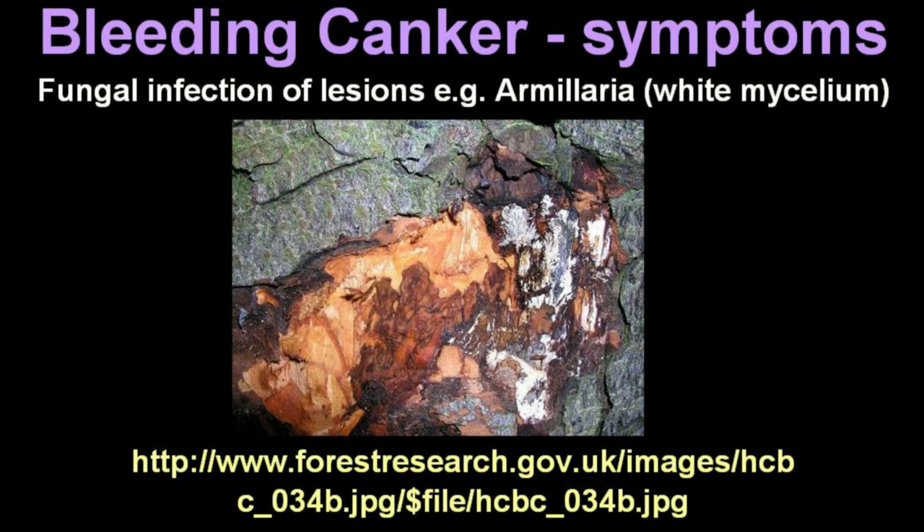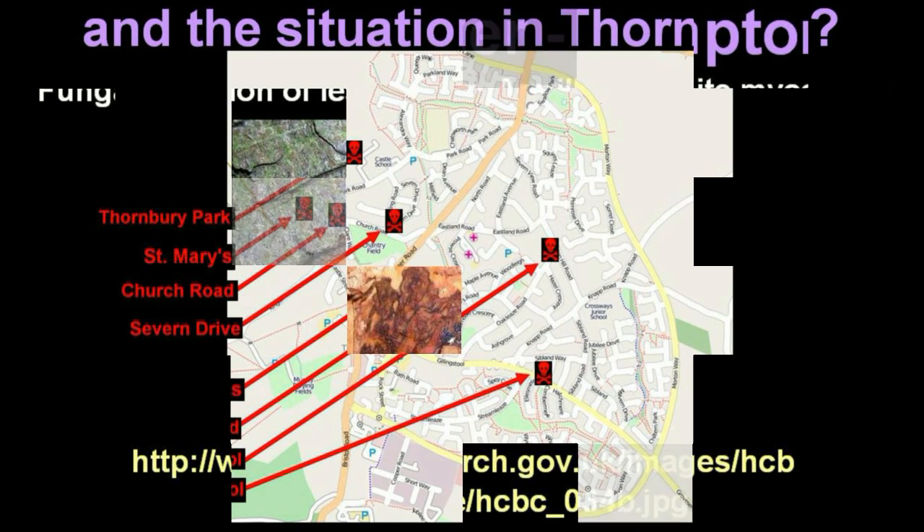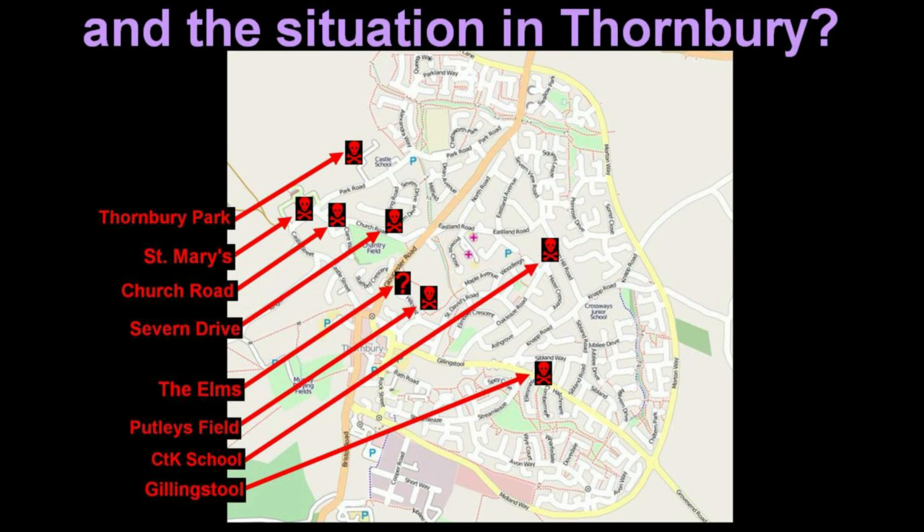Now that you know the main symptoms, let's see how the horse chestnut trees in Thornbury are faring. We have a problem. I am not an expert, but I think I can recognise the signs.